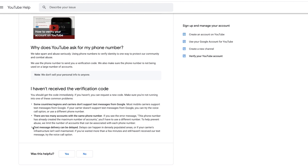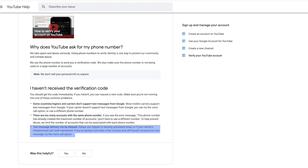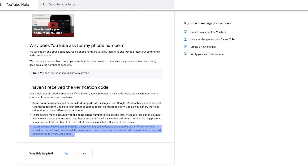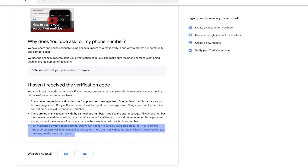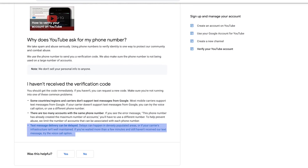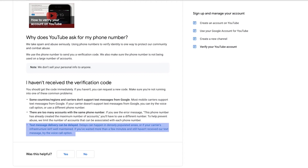Problem number three: text message delivery can be delayed. Delays can happen in densely populated areas or if your carrier's infrastructure isn't well maintained. If you've waited more than a few minutes and still haven't received the text message, try the voice call option. That's why I prefer the voice call option — a lot of text messages are delayed in some areas and with some carriers, and sometimes there are just issues getting that SMS through to your phone. So rather use the voice call option.